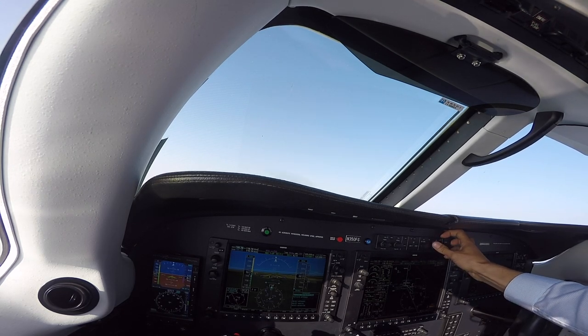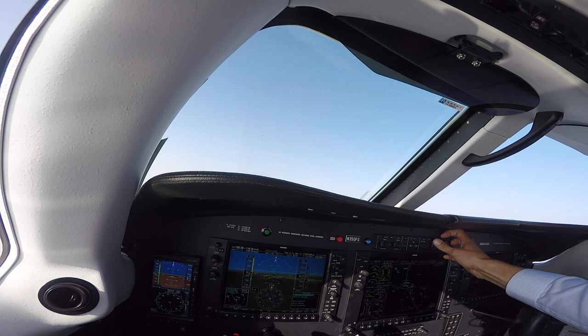Alright, we'll start slowing down — it's getting a little bumpy. I don't want to scare the passengers in the back.